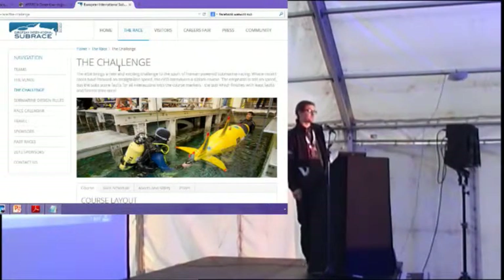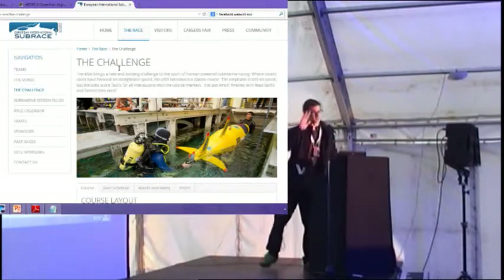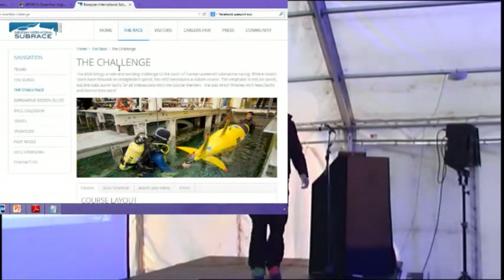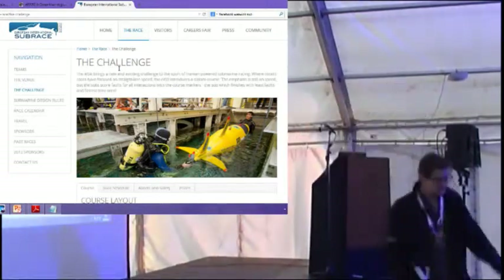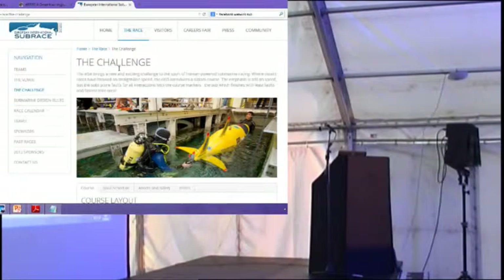Anything else? If anyone's got any further questions or wants to see my little scribbling of the submarine, come and talk to me. My name is Rich, by the way. Thanks to everyone for coming to the Latin Talks.